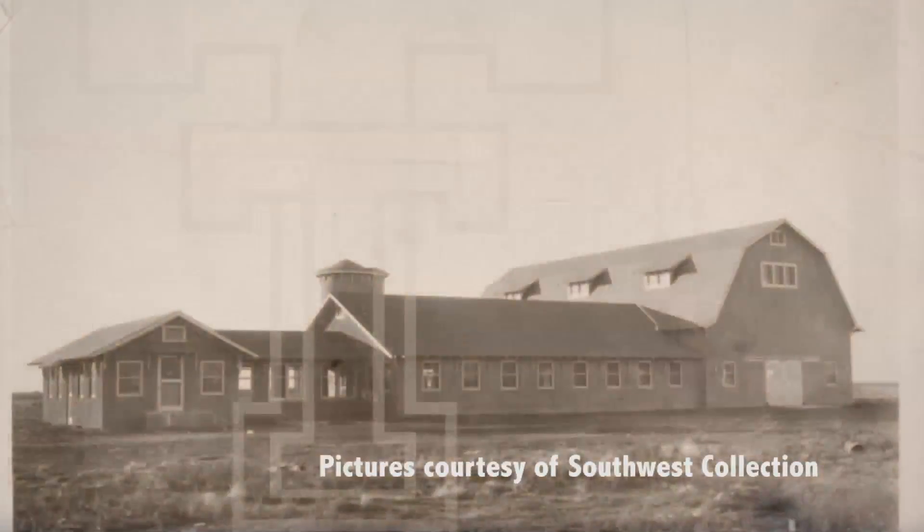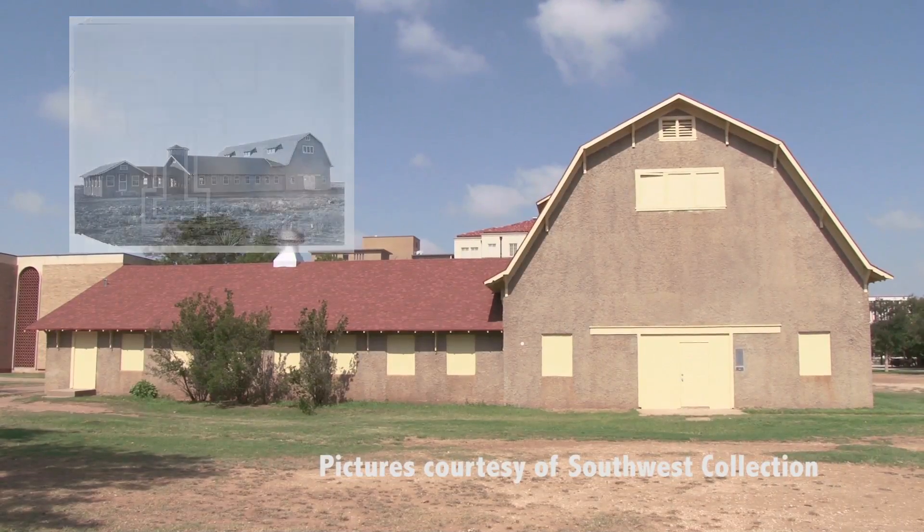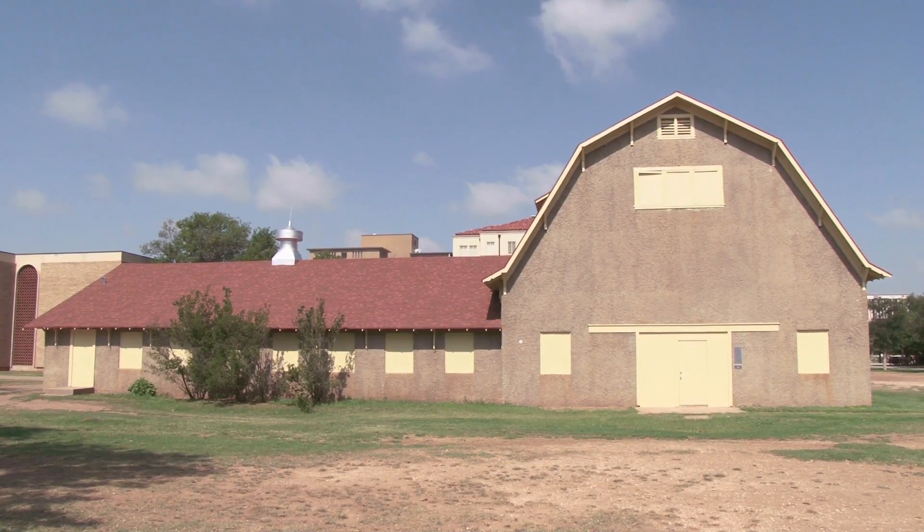Designed by Fort Worth architect W.C. Hedrick, construction on the Dairy Barn started in 1925. It is, along with the administration building and the little judging pavilion up the road, among the oldest buildings on campus.